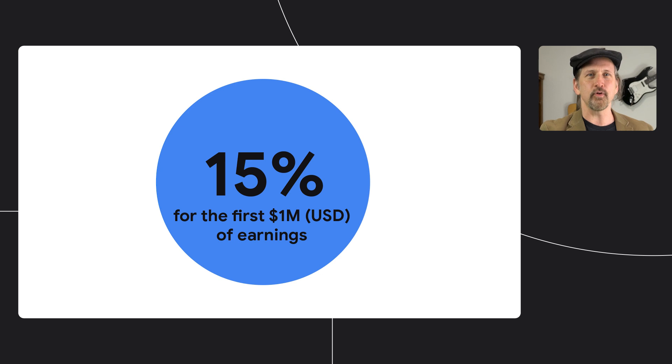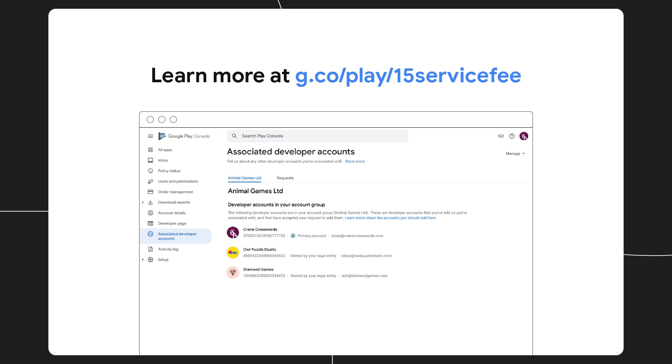Number one, the new service fee will be 15% rather than 30% for the first $1 million USD of earnings across all accounts you use to publish your app. To make sure you're eligible for the 15% service fee tier, we're asking you to let us know about the accounts you own in an enrollment page at Google Play Console. This page is open now, so head on over to the Play Console to enroll.